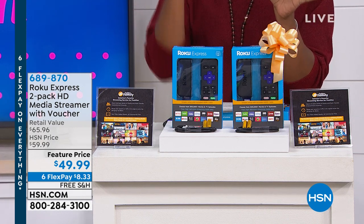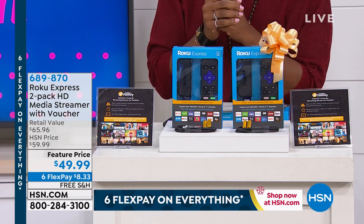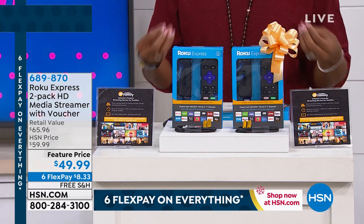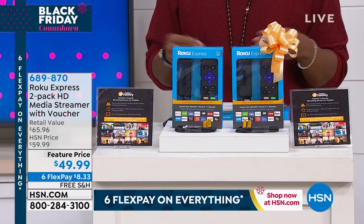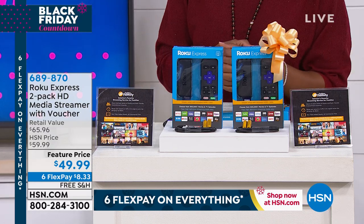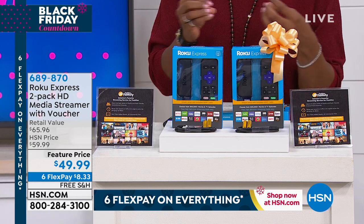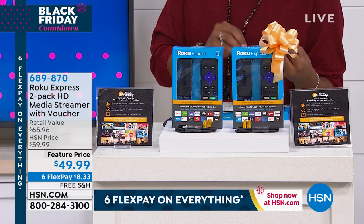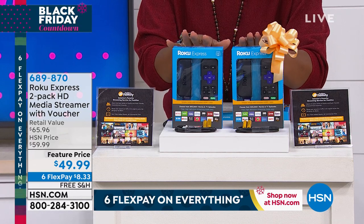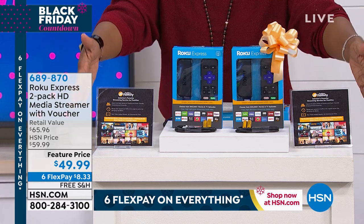This is Roku. What you're looking at here is the way to plug into your TV and now be able to stream even more of those shows and entertainment that we love that isn't just necessarily on network television. Maybe you've been looking for a way to not lose out on your entertainment, but definitely lose out on that cable bill. That's where Roku comes in. This is the Express, and you're getting two of them — high-tech media streamers with vouchers included.